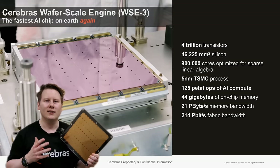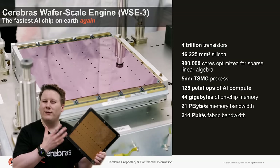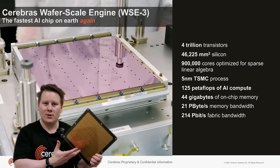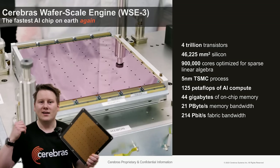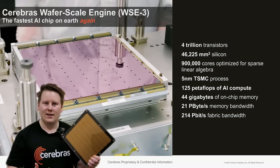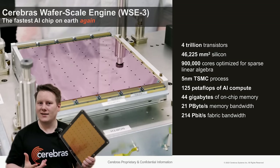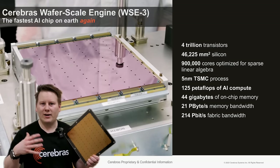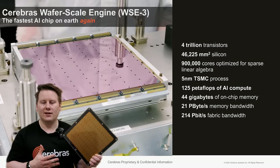You might be thinking: defects are a thing. Well, they have an extra 1.5% of cores on this chip that are redundant, such that if there is a defect in a core they can simply route around it. It means they have a yield near 100% — not exactly, sometimes defects occur where you really can't have them, but redundancy is built into this design.